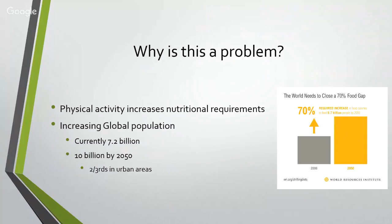We thought we'd start by talking about the world as a whole and how population growth impacts our food and nutrition. We're all well aware the population on the planet is increasing — we're currently at 7.2 billion people, and this number is expected to rise to 10 billion by 2050. Two-thirds of this population are expected to live in urban areas. This raises the question of how we're going to feed all these people, especially physically active individuals and athletes who have higher nutritional requirements.